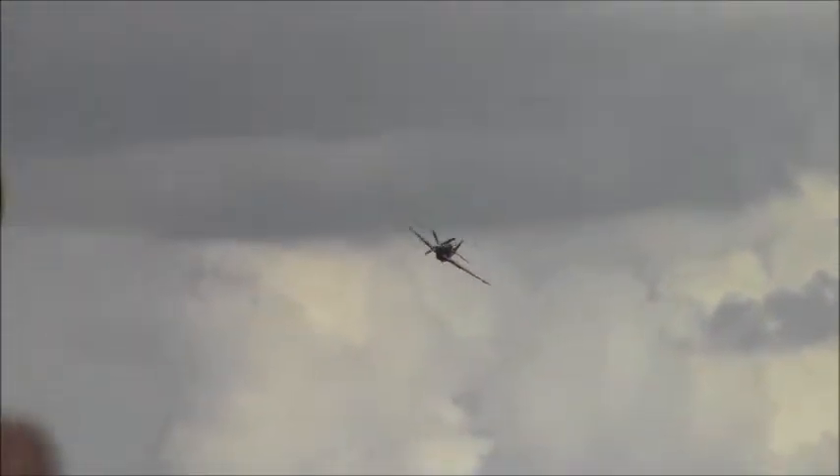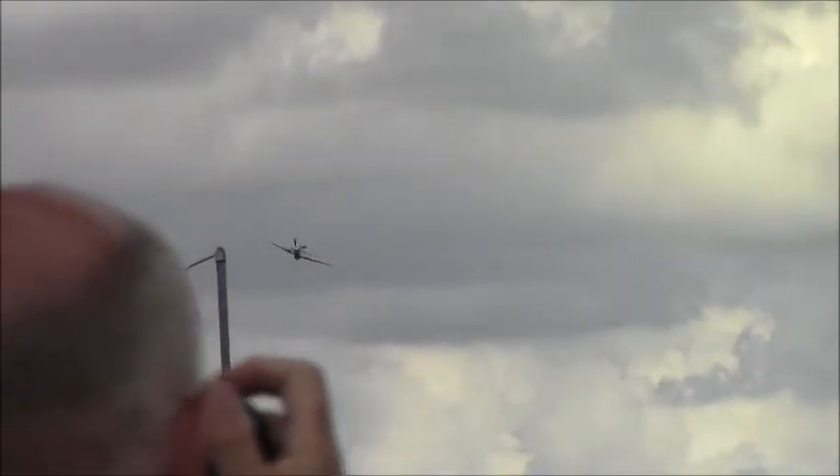Rob keeps his aircraft on his own strip down in Kent, a place called Wood Church, which used to hold an annual air show. But due to circumstances with insurance and likewise, I'm afraid the air show had to stop.